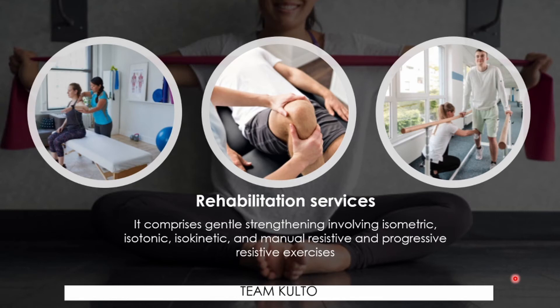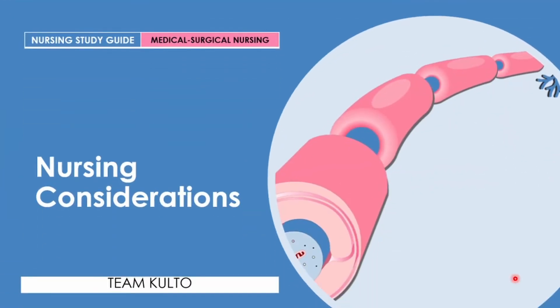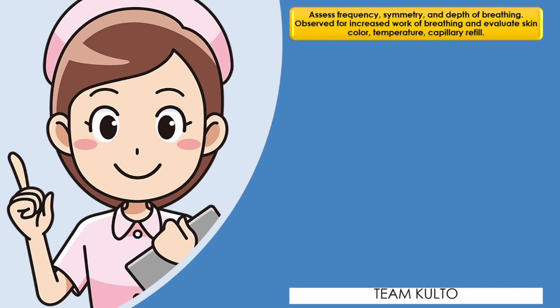Now that the medical management is clear, let's talk about your nursing considerations. Here are some of the nursing responsibilities and interventions you can do for your patient who is suffering from GBS.